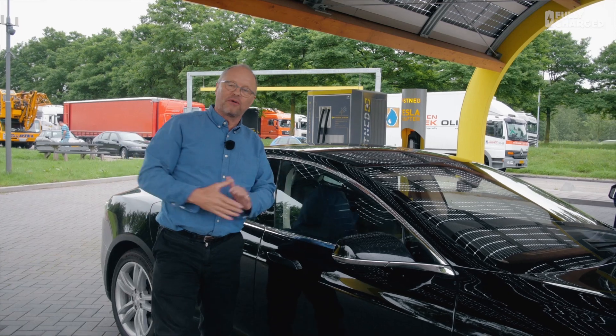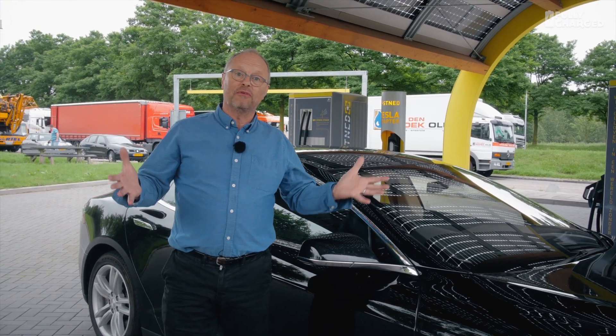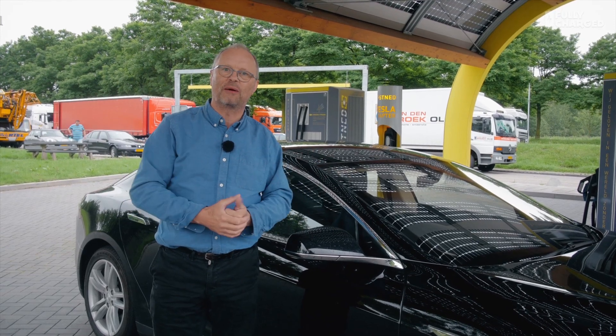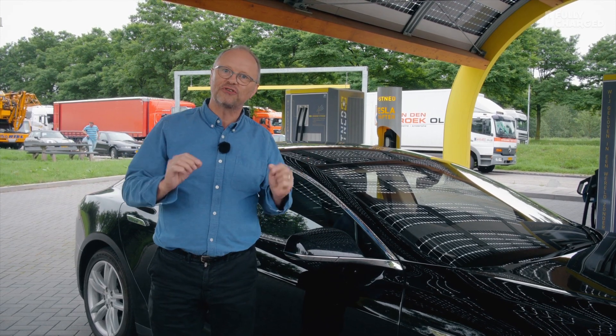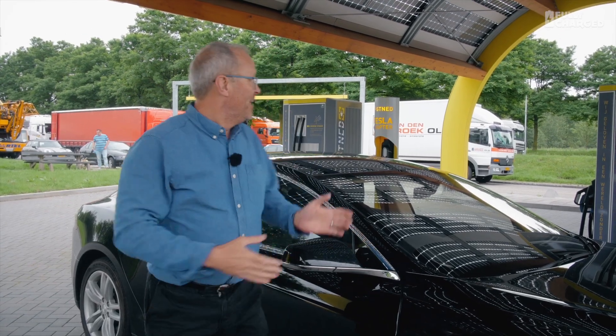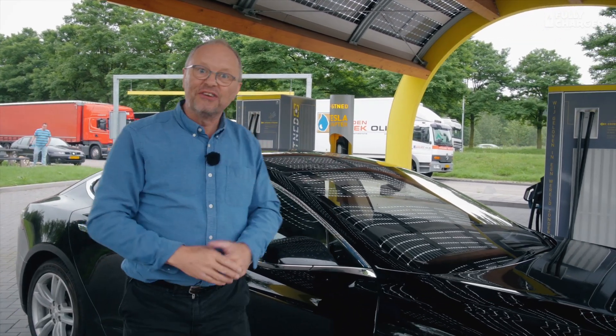Hello and welcome to another episode of Fully Charged. This week it's coming from the Netherlands. I've heard about this system for a long time and I really wanted to come and find out more. This is a FastNed charger. The whole roof is solar panels. They've got fast chargers and they've got a CHAdeMO adapter.